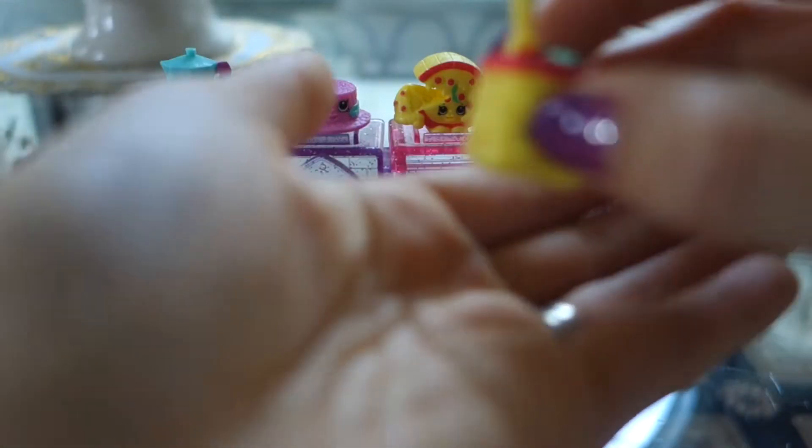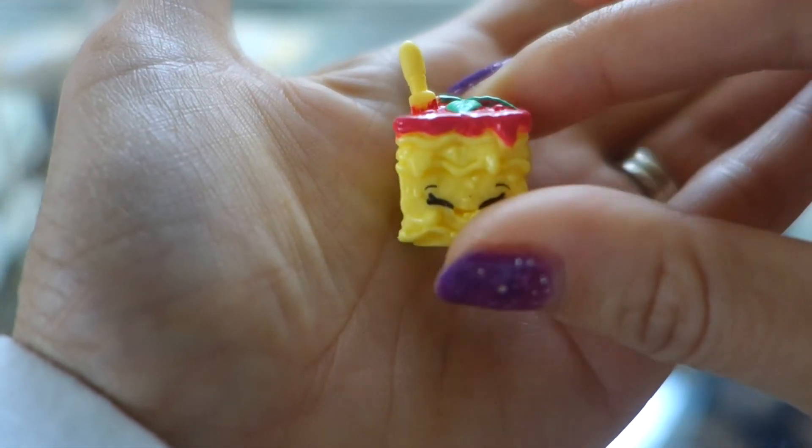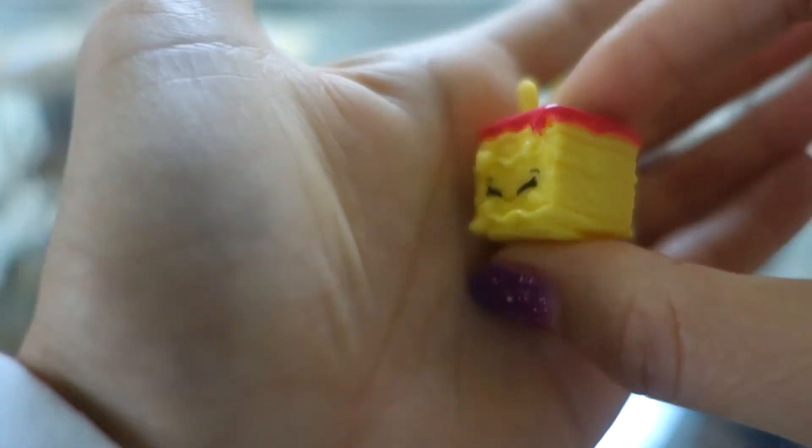And here we have Luigi Lasagna. She looks so yummy — she has a fork in here, little fork, lasagna. Yum!